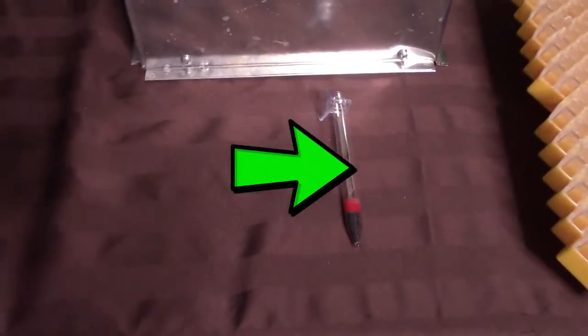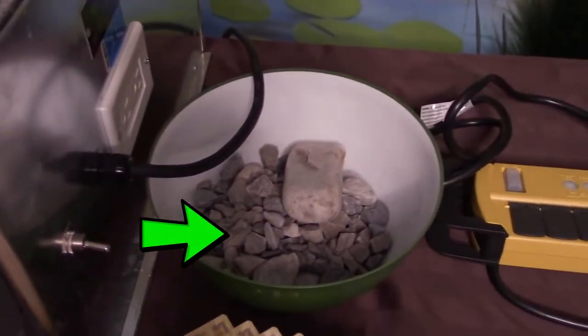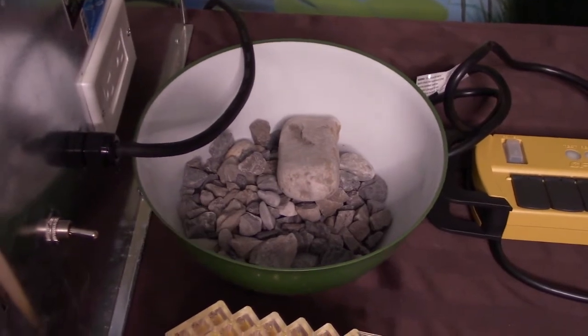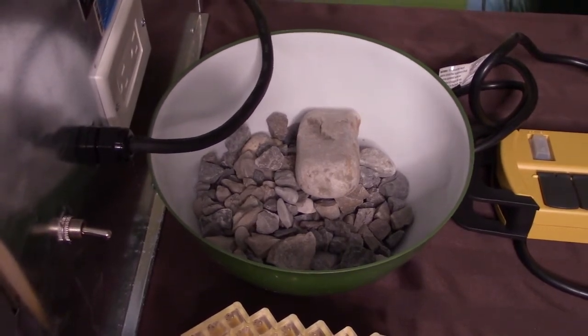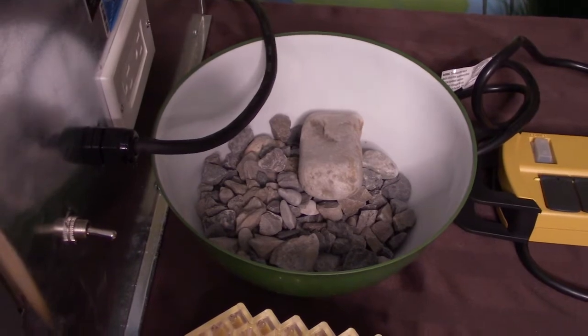We have a thermometer to help us monitor that temperature. Next, we have some gravel. In nature, Atlantic salmon eggs are laid in a nest called a redd, and the gravel helps to protect the eggs from predators. When the eggs hatch, the little fish can also hide in there from predators.